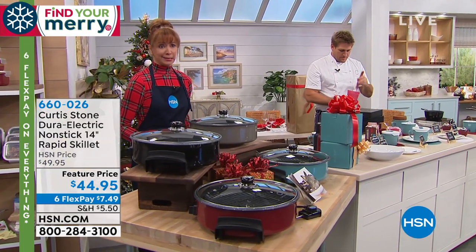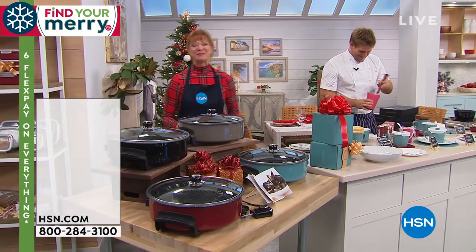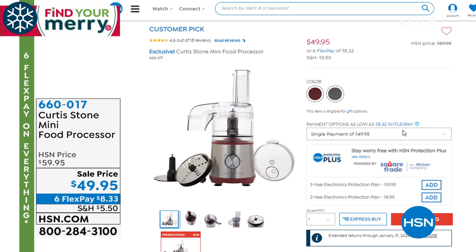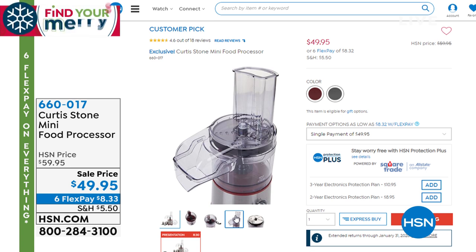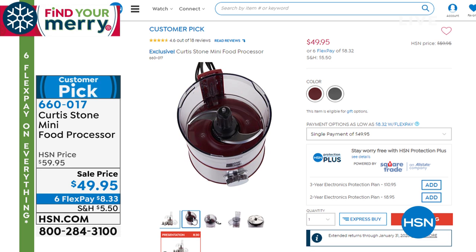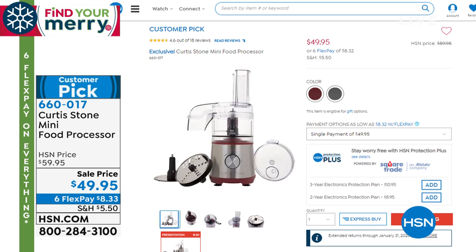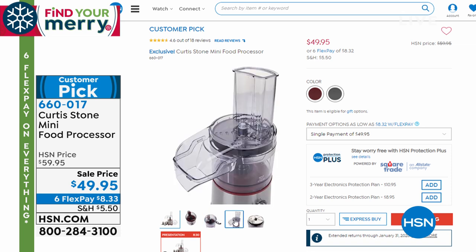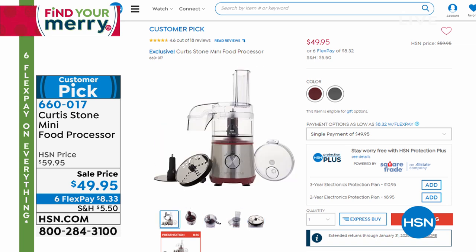Somebody's got some explaining to do. Plus the food processor that I'm dying for you to get your hands on — we're going to help you take the prep out of the prep. Am I correct in saying there are only 1,500 of that food processor? That's it. They are out the door today, so if you want one, get it before midnight. Everything is on six flexible payments this weekend here at HSN, and everything has guaranteed delivery.